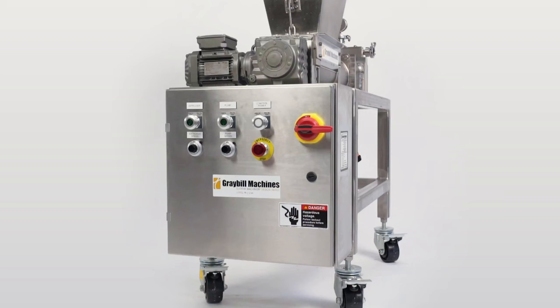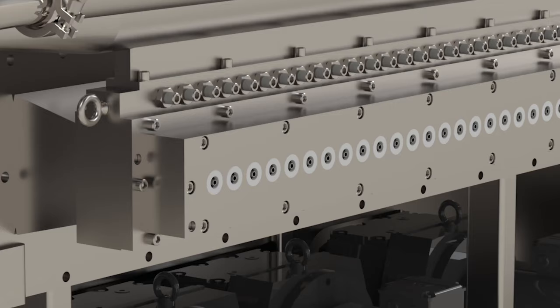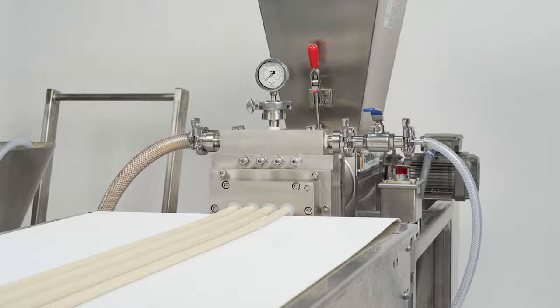It's great for testing new dough formulas or different fillings. Each lab extruder can be customized to match your desired product output. By trusting Gray Bill, you can enhance your production line with extrusion equipment you can depend on — Gray Bill Machines, innovative machines for the food industry.